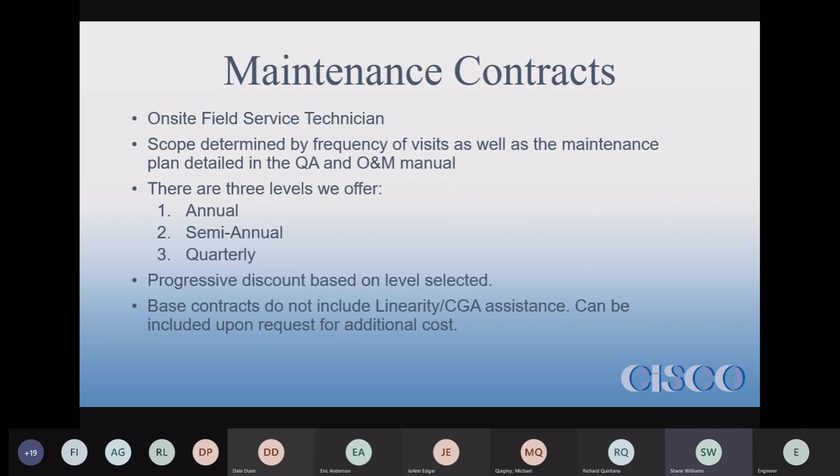For our maintenance contracts, you get an on-site visit from one of our field service technicians. They come to your site and help your techs with whatever maintenance needs to be done during whichever quarter they come on site.